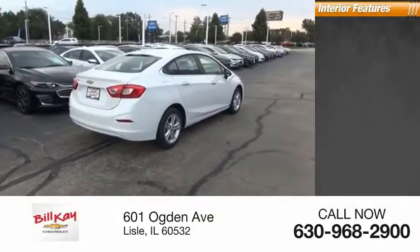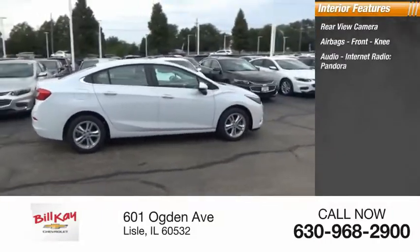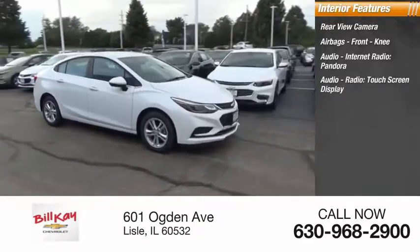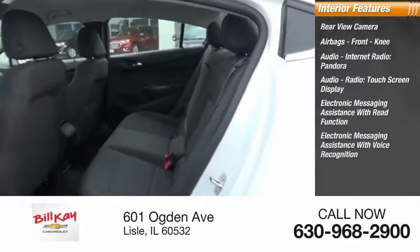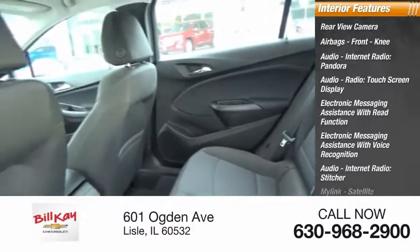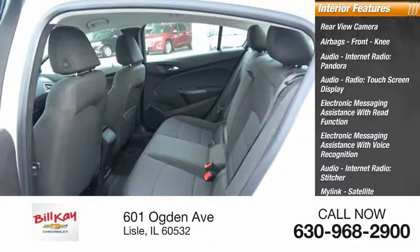Inside you'll find a rear-view camera, airbags, front knee airbag, audio, internet radio, Pandora, touchscreen display, electronic messaging assistance with read function and voice recognition, audio internet radio with Stitcher, MyLink, satellite communications, cruise control, and child safety locks.